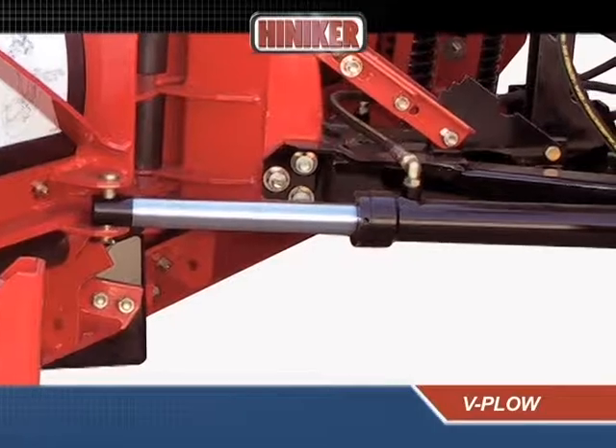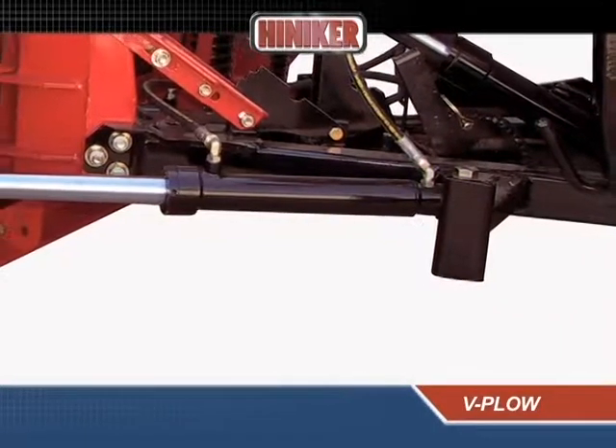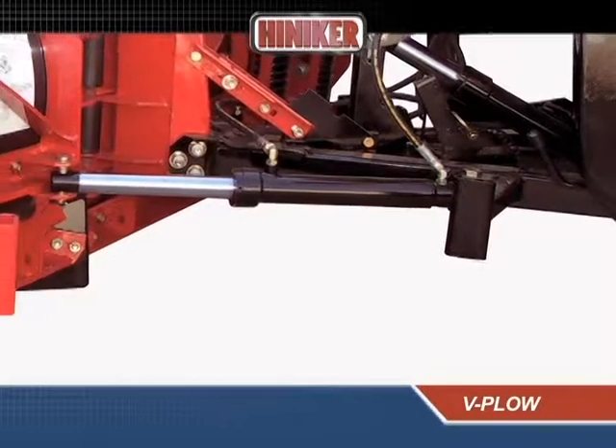Double-acting hydraulic cylinders provide positive control of the moldboard wings, so they hold their position, even when back-dragging.